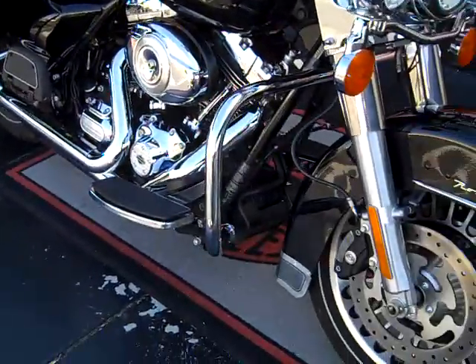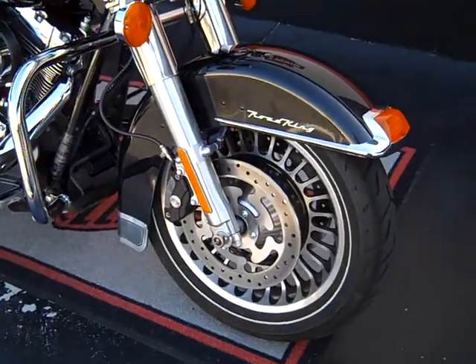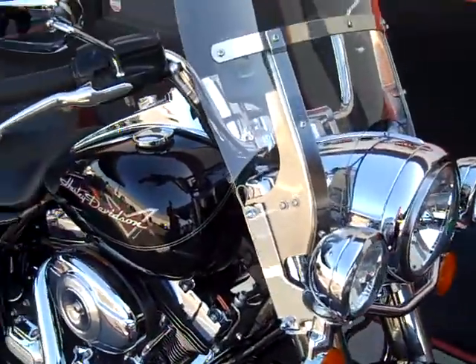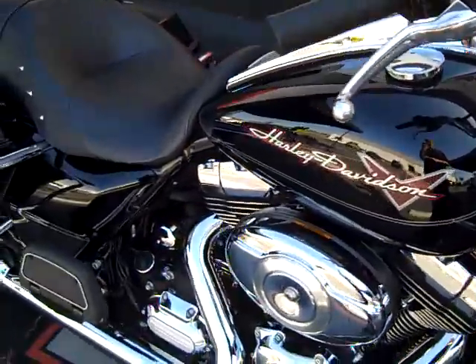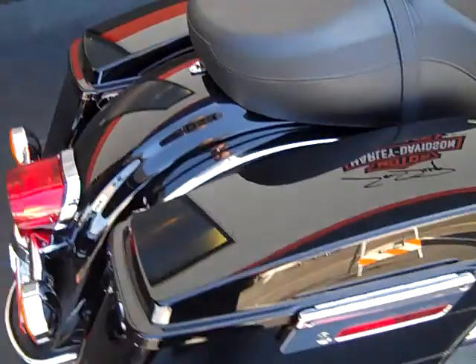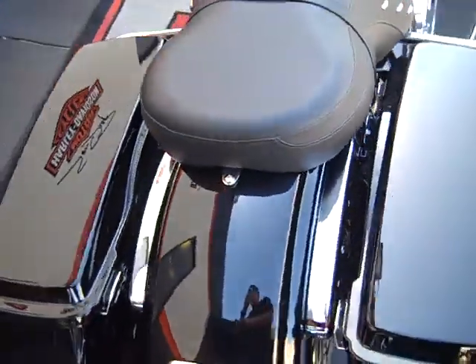Hello again everybody. I've got a beautiful pre-owned 2012 Vivid Black Road King. The bike has cast wheels, ABS brakes, factory security system, an attachable windshield, and nice lockable, spacious, hard-cased saddlebags.